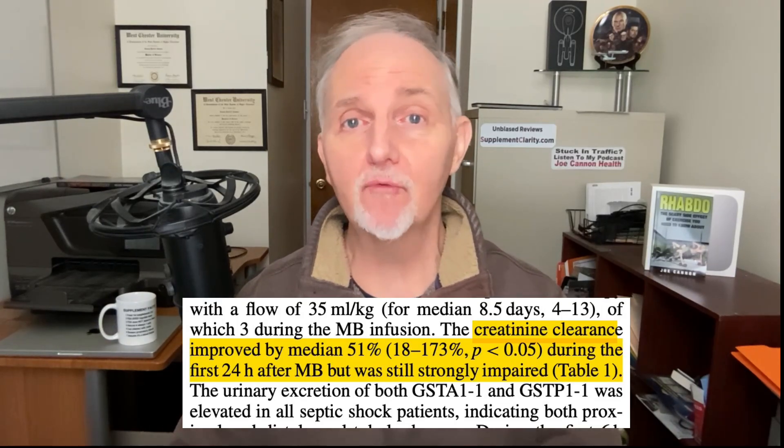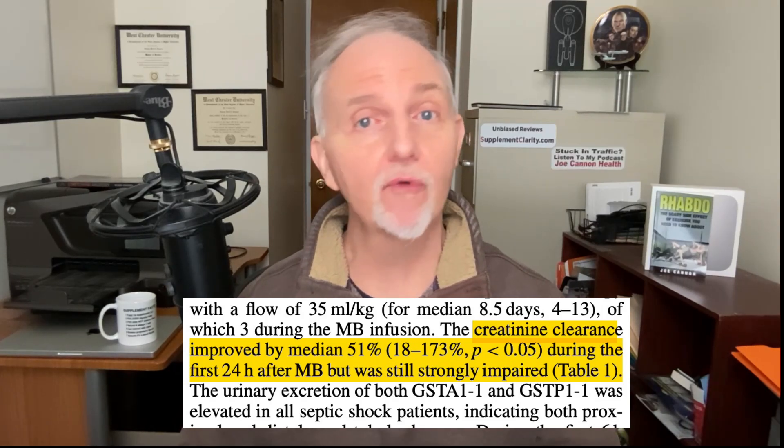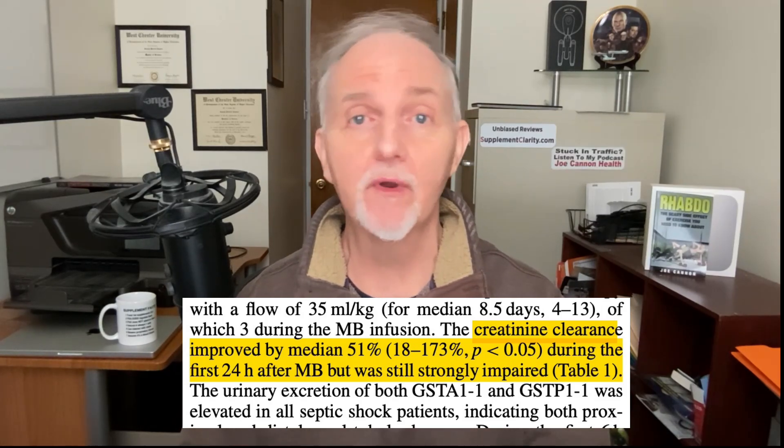They also report that methylene blue improved the clearance of creatinine by as much as 51%, suggesting an effect on glomerular filtration rate — a measure of kidney function. However, creatinine levels did not return to normal, meaning overall kidney function was not fully restored. Sadly, seven of the nine people in this study passed away within a month, meaning methylene blue did not help these patients live any longer.